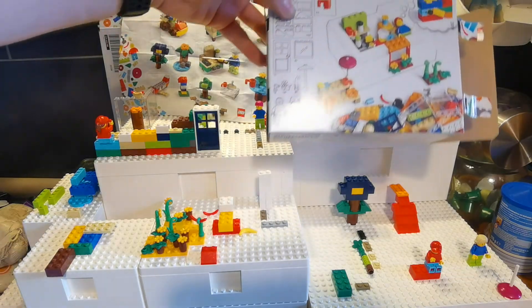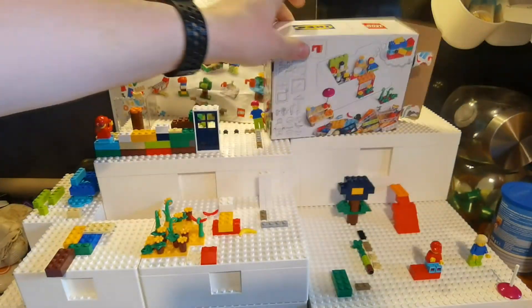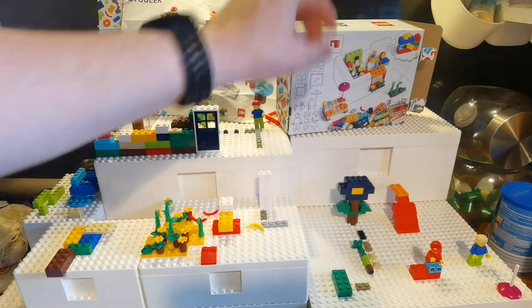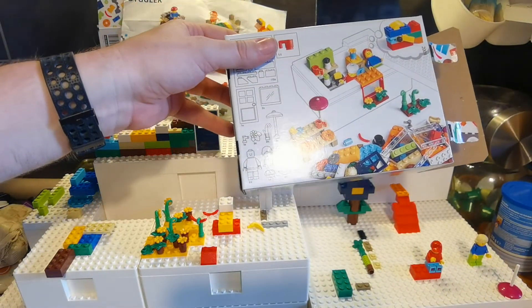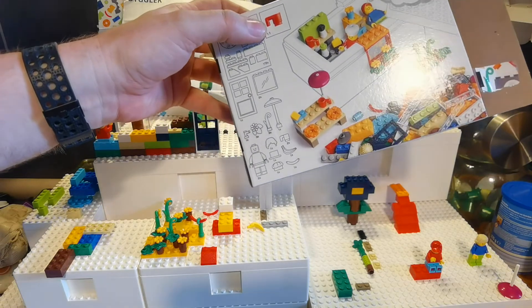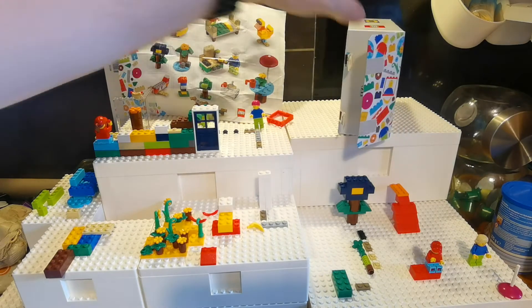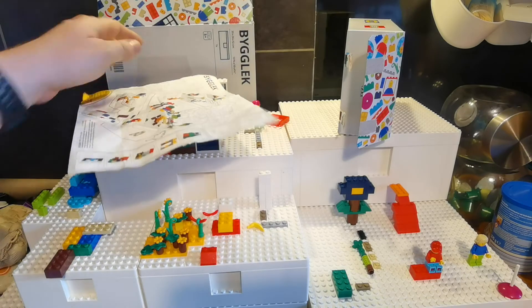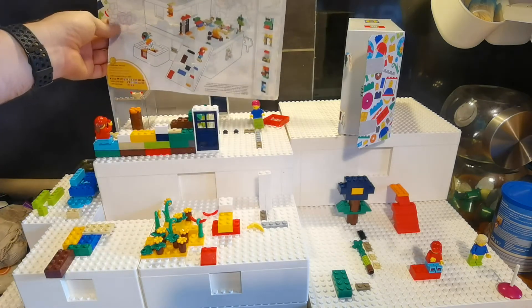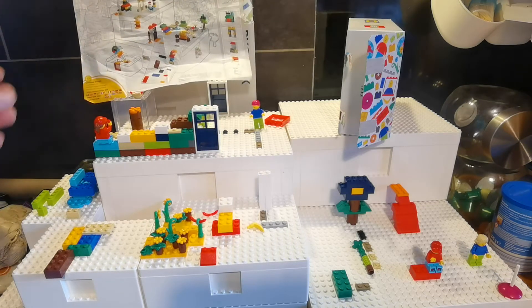It's a mixed set with two minifigures, a hot dog, and a banana — the kids were absolutely thrilled with those. It's quite a basic set. Some people say it's a good starter set, but I think it's not ideal for kids who have never played with LEGO at all because there's no manual. It's better for creativity if your kids are already somewhat familiar with LEGO.